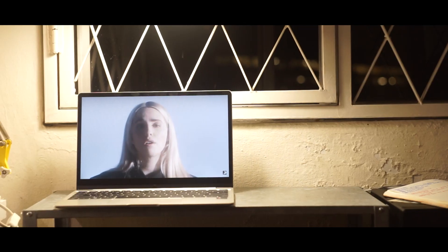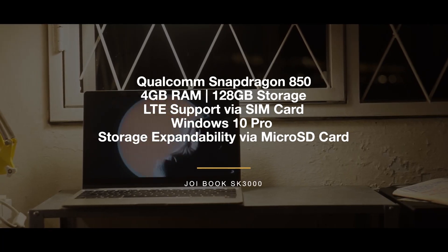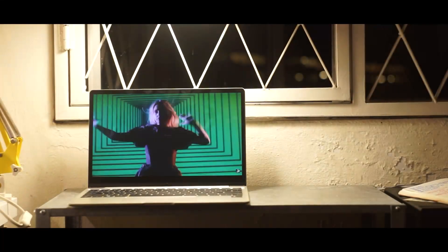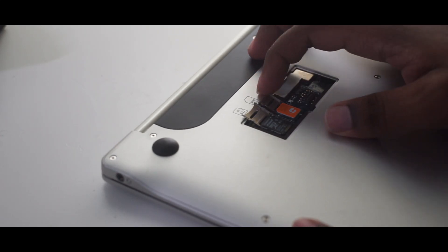Let's get the specifications out of the way because that's the most important part. The laptop runs a Qualcomm Snapdragon 850 processor with 4GB of RAM and comes with 128GB of internal storage that can be expanded with the help of a microSD card slot. You can even use a SIM slot to stay connected to the internet at all times. This laptop also runs Windows 10 Pro, which definitely takes the experience to a whole other level.